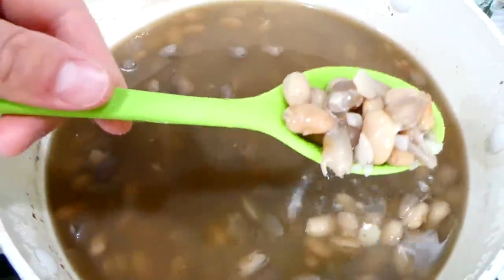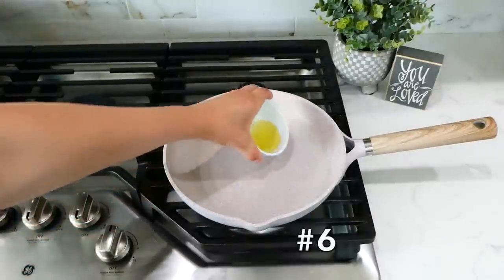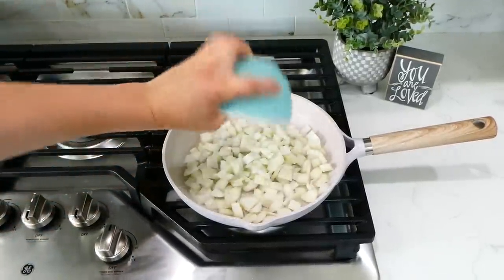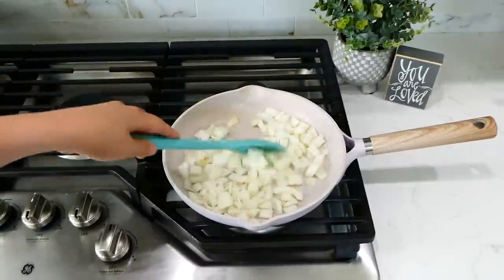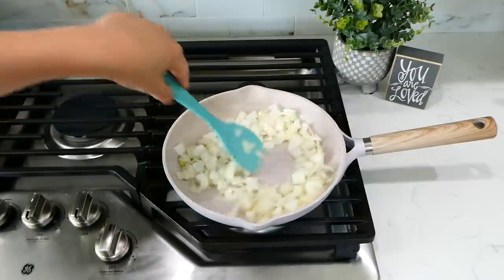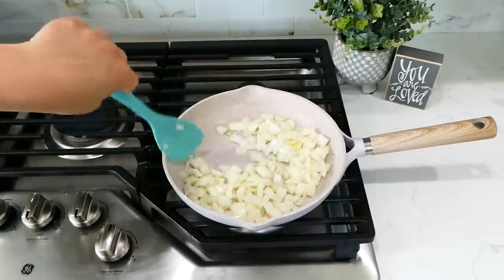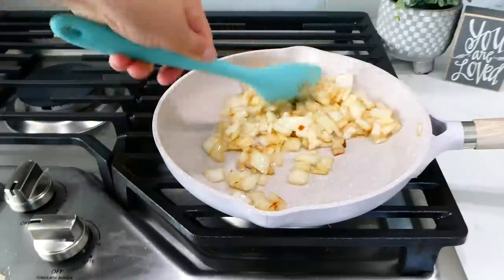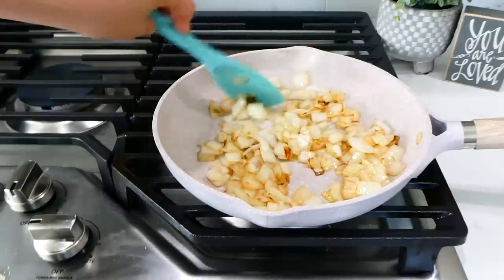I like to add my oil after the pan is already hot, and then once the oil is hot I add my vegetables or meat — whatever I'm cooking. You want to hear that sizzle when you add your food in. This helps seal in the flavor, helps the food not stick to the bottom of the pan, and most importantly helps your vegetables brown evenly on the outside and become tender on the inside.